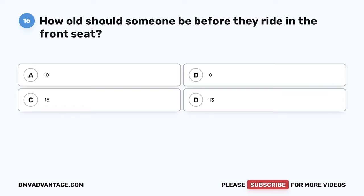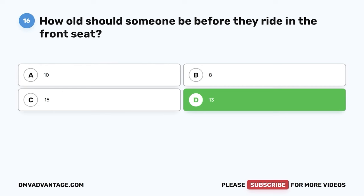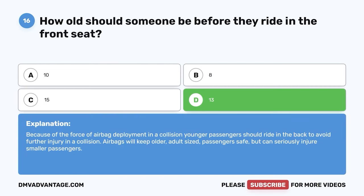Question 16. How old should someone be before they ride in the front seat? The correct answer is D: 13. Because of the force of airbag deployment in a collision, younger passengers should ride in the back to avoid further injury. Airbags will keep older, adult-sized passengers safe but can seriously injure smaller passengers.